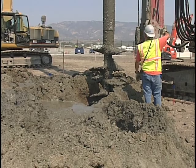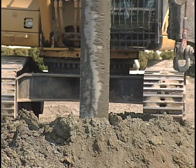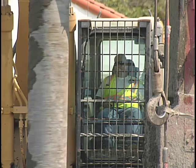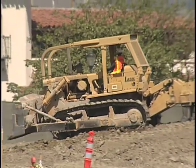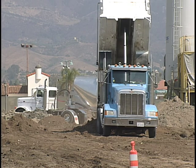The soil stabilization is being done by using a technique called deep soil mixing. Deep soil mixing is the mechanical blending of site soils with cement to increase soil strength. Lash Construction is the contractor completing the soil improvements to stabilize the terminal building site and the aircraft loading bridge area.